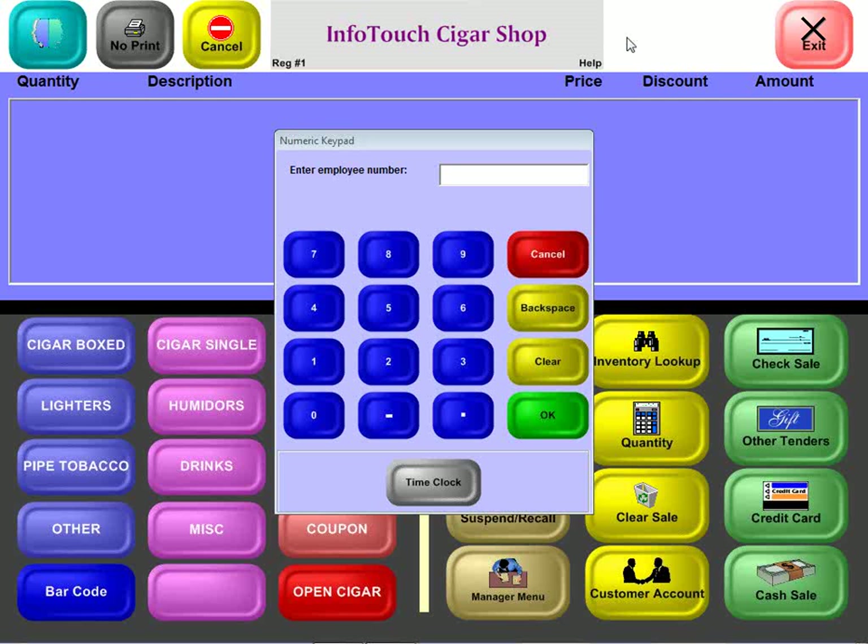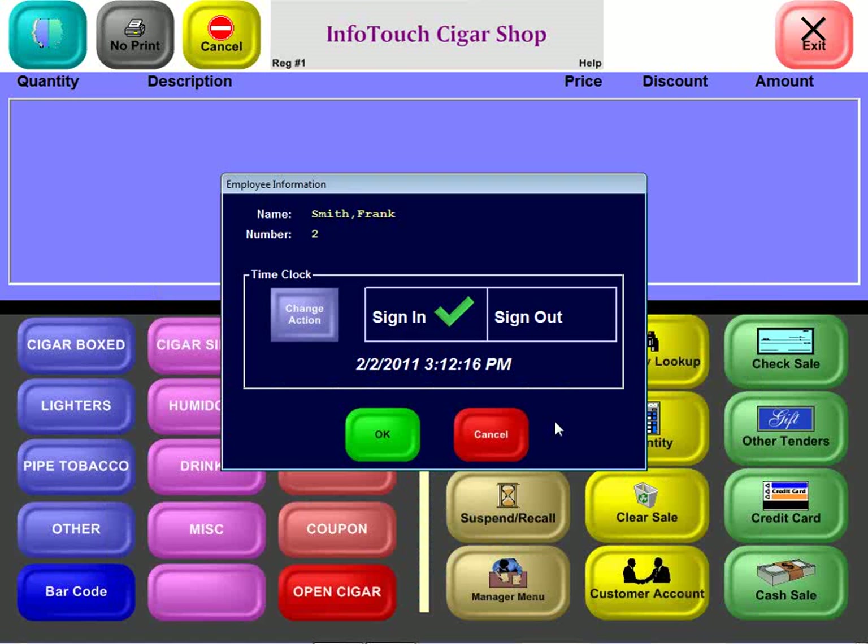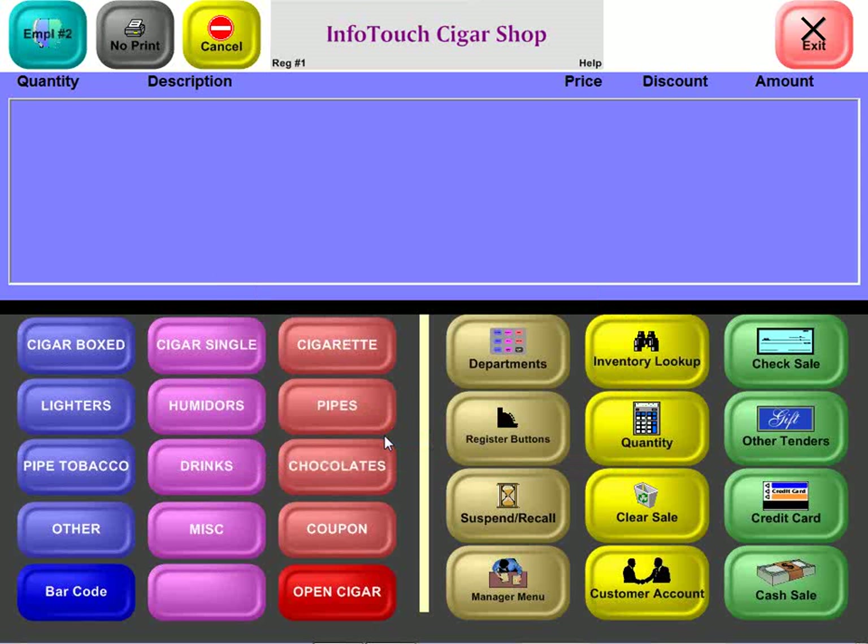The heart of the software is certainly the register module, and that's what we're looking at right now. As I enter the module, the software wants to know who's going to be using the system, and a numeric keypad pops right up. Employee number two wants to sign in, and it turns out this employee has a password, so a full screen keyboard comes up — a keyboard is never required, although you can use one if you choose to. Frank Smith has not punched the clock today, but after signing in, he is now signed in.